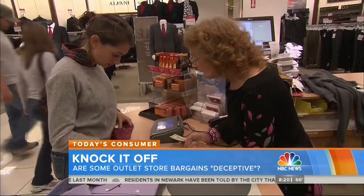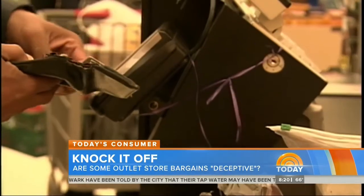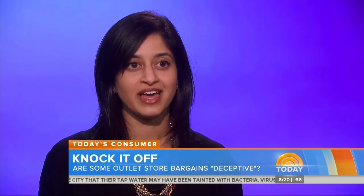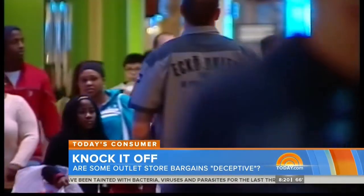It's unlikely outlets will ever go out of style, but retail experts say informed consumers are always ahead of the fashion curve. For now, it really is just buyer beware, and if the consumer doesn't push back on this, you can better believe that they'll continue doing this.